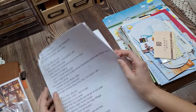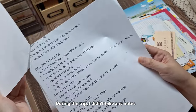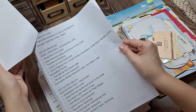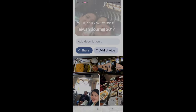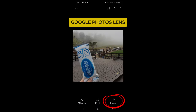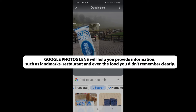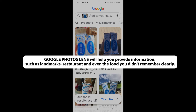For my Taiwan trip, I didn't take any notes, but I did have a printed copy of our itinerary from the travel agency. This was a great starting point to help me remember what we did each day. From there, I matched my photos in Google Photos to the itinerary and things started coming together. Google Photos Lens was another great tool — it helped me identify landmarks, restaurants, and even dishes that I did not remember clearly.